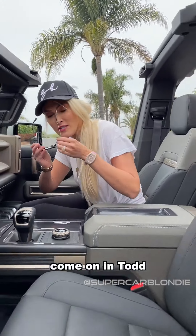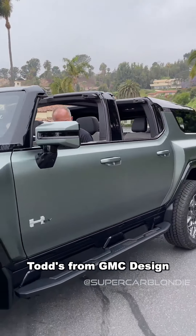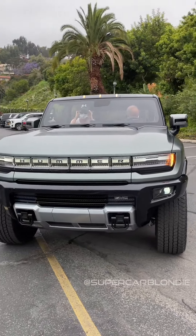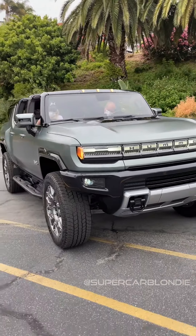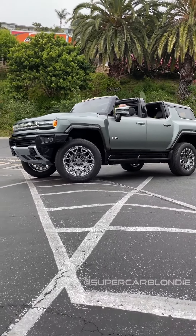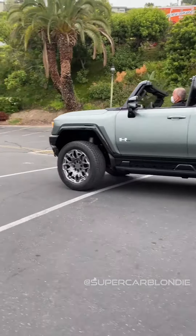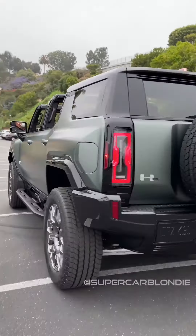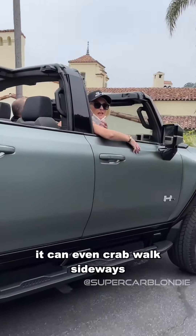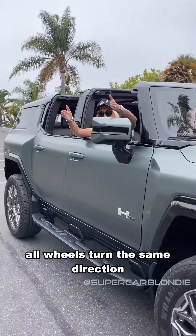We're going to go for a bit of a drive. Come on in Todd — Todd's from GM Design. You can even crab walk sideways — all wheels turn in the same direction.